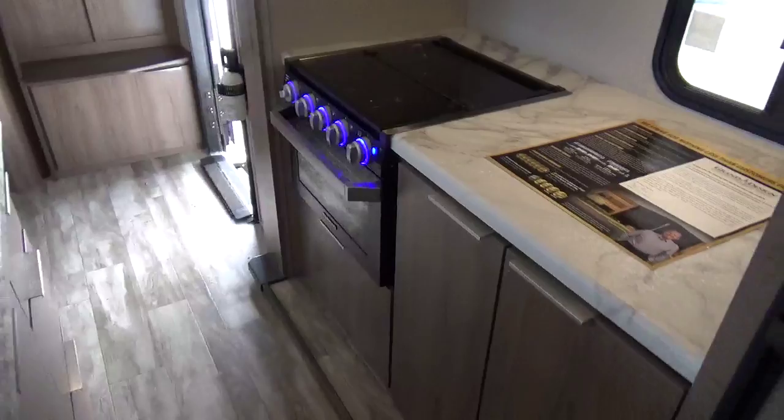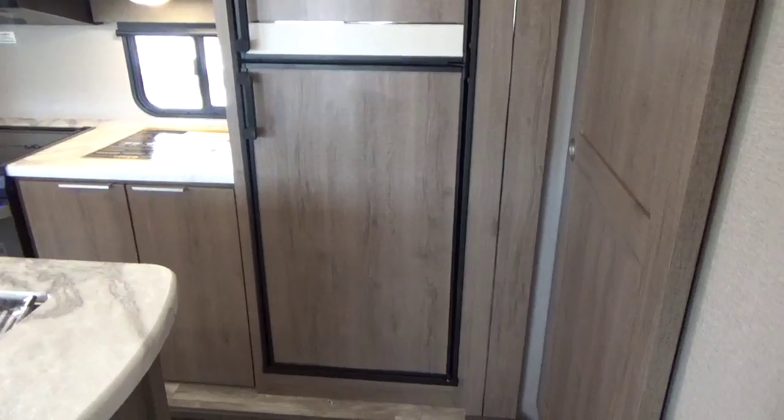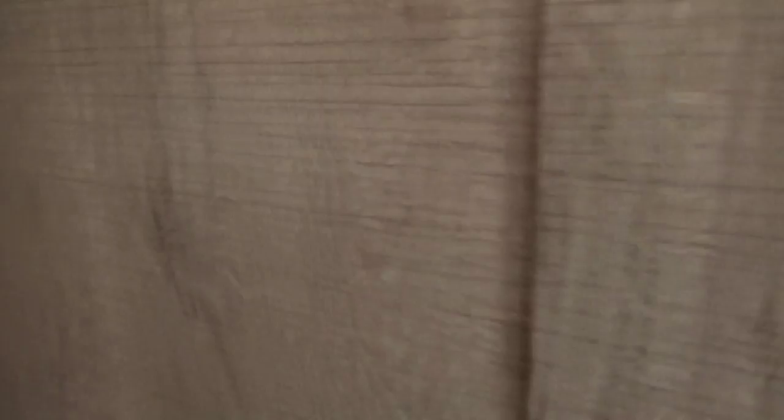Update for the 2020.5 — all Imagines in the full-blown Imagine line are now coming with an eight cubic foot refrigerator. Grand Design loves their pocket doors, and there's a sliding pocket door to hide your pantry, with a motion sensor light inside, giving it a super slick look.